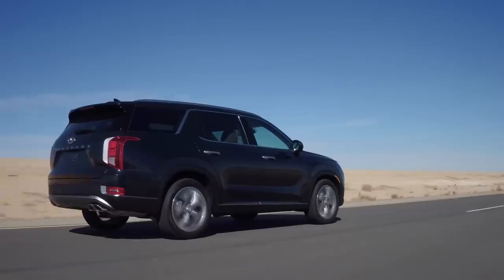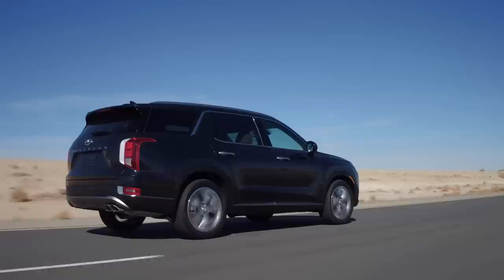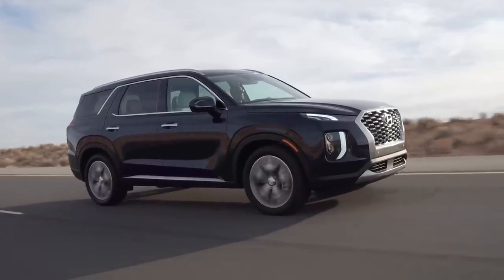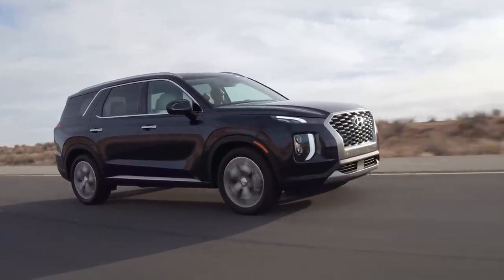The 3.8-liter V6 produces 292 horsepower, which is more than enough for this vehicle. And if you really want to tow something, you can tow up to 5,000 pounds, which is about the average for this class.